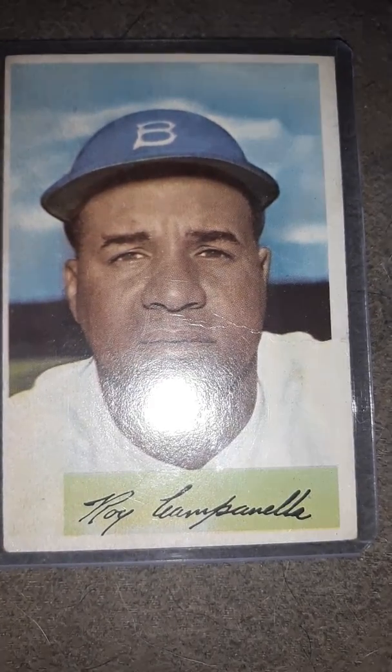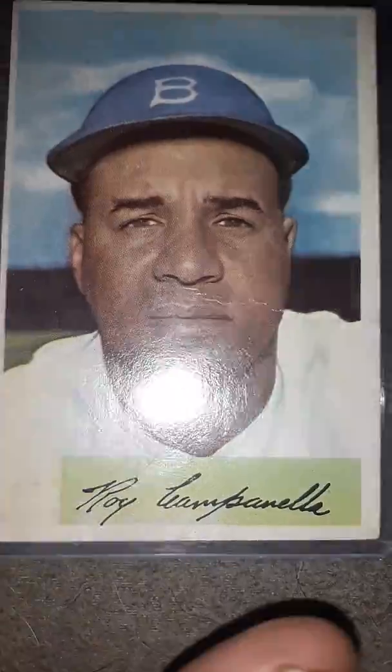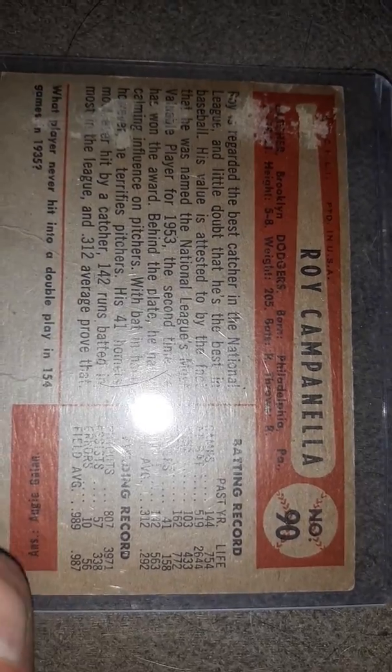Right here is a 1954 Bowman Roy Campanella. As you can see, a very nice card. Let's look at the back — you can see there's gum stains right along here, but other than that very nice card. Very happy to have it.